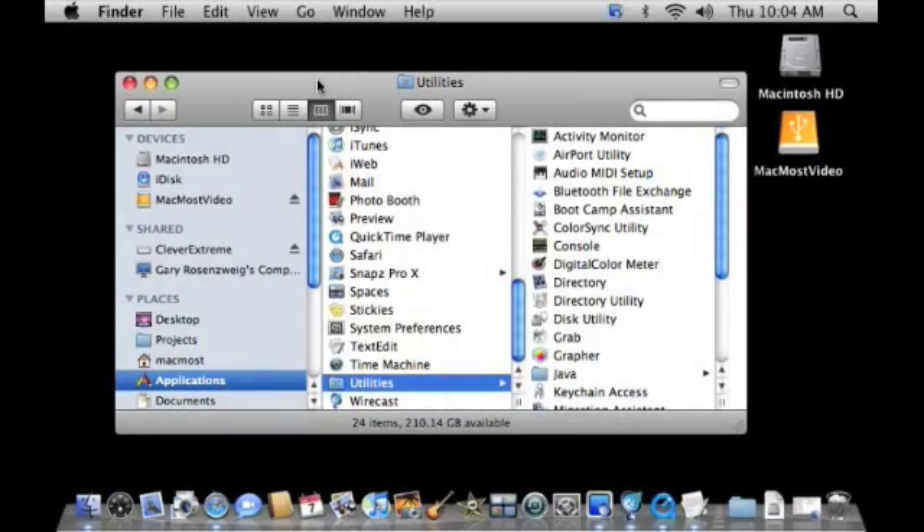Another way to securely empty your trash is to just throw away the trash normally. But then once you do that, you'd want to go to your Applications Utilities folder and open up Disk Utility.